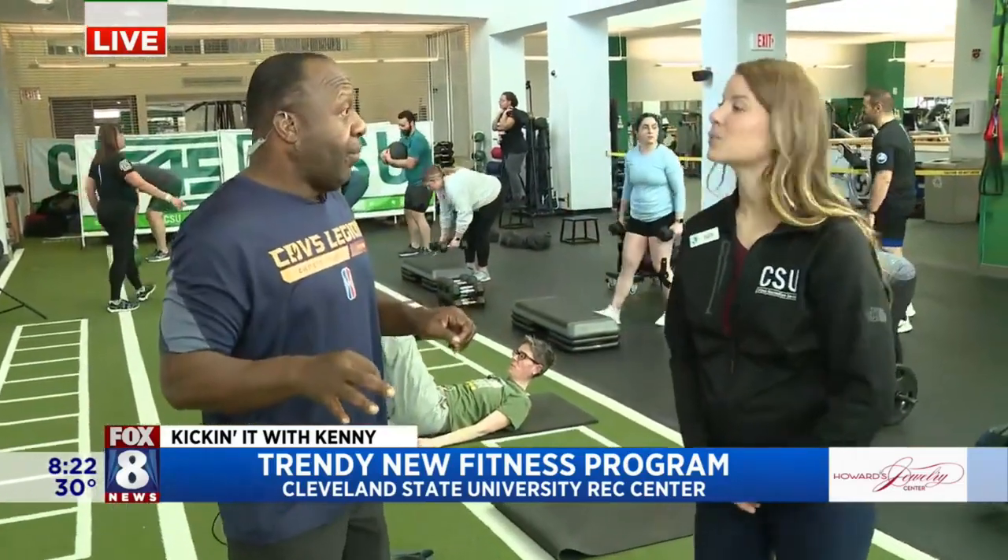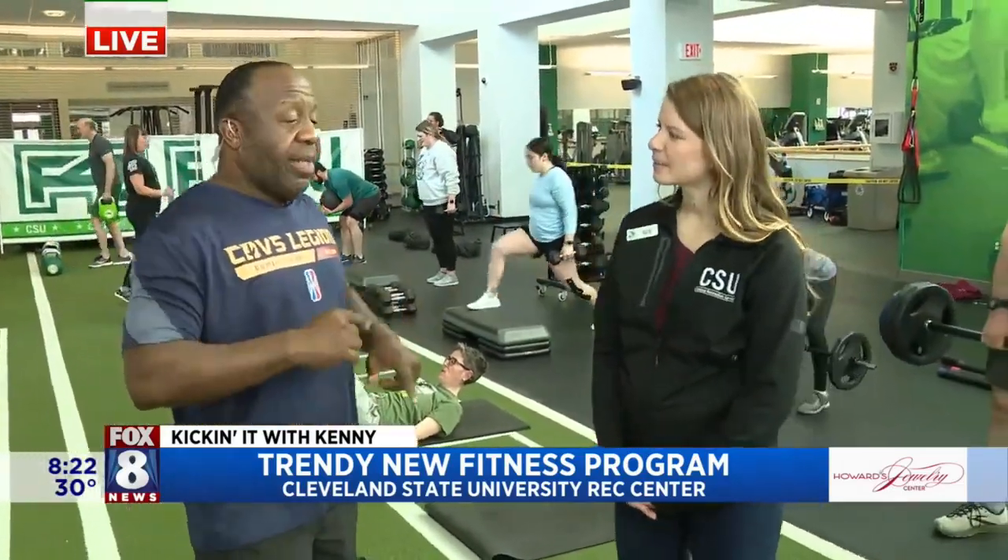We're at Cleveland State University, you guys. Really, really cool exercise. F45 is the name of it. Katie, this is awesome. It's kind of like the newest, hottest right now. You guys started this before COVID. Yes, we did. And how's it been going so far? We're going to take a look.